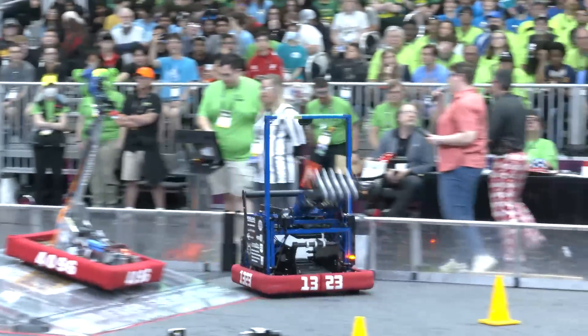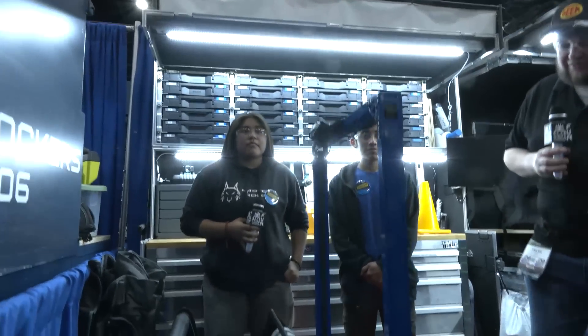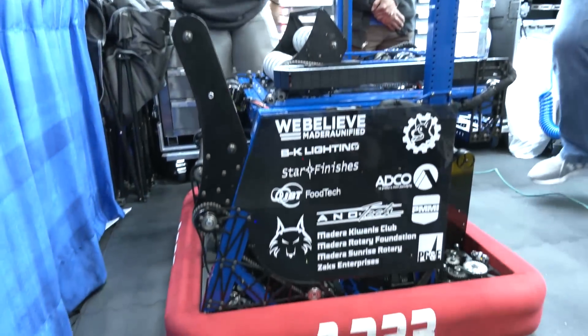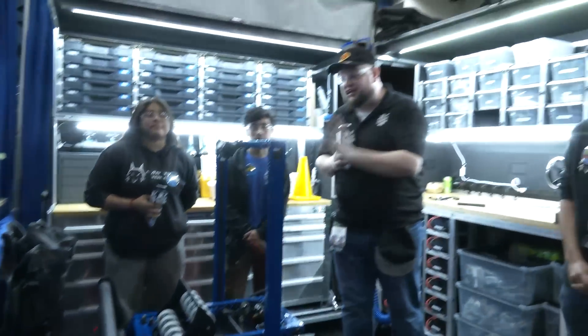Hey everybody, it's Tyler here at Championships, checking into team number 1323, Madtown Robotics, one of the most premier teams in the world. Madtown's been building fantastic robots every single year, and here at Championships, filming this right at the end of Friday, they are absolutely dominating on the field. We'll be following the entire scoring function and talking about cool programming things with object detection, different states, and more. Find out more about 1323 and their Charged Up Robot on Behind the Bumpers.